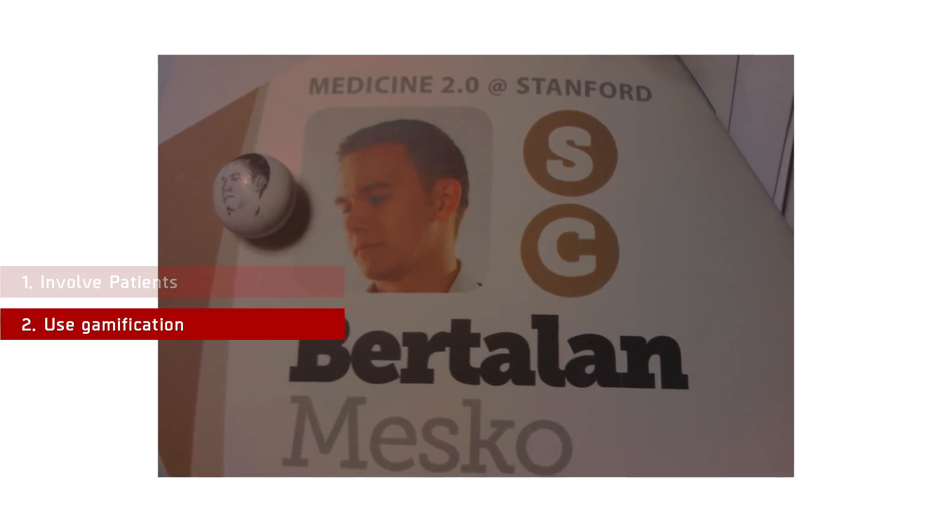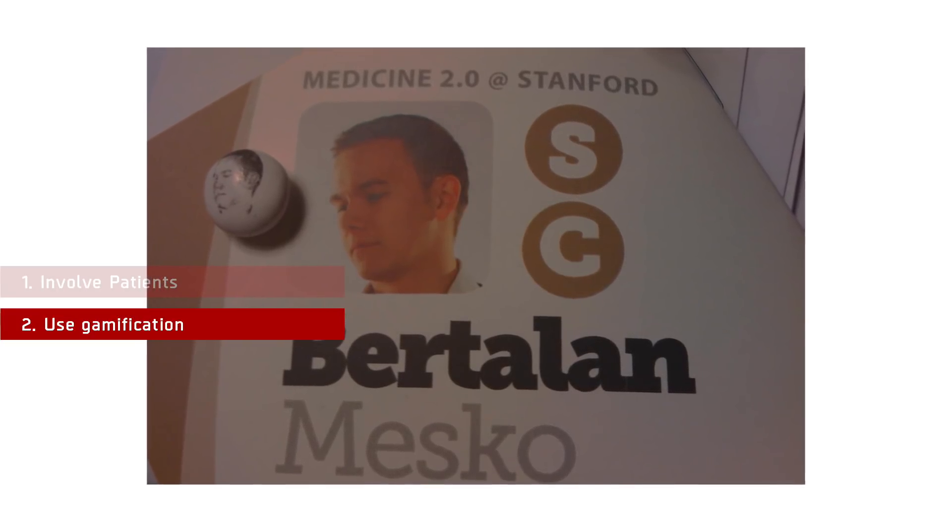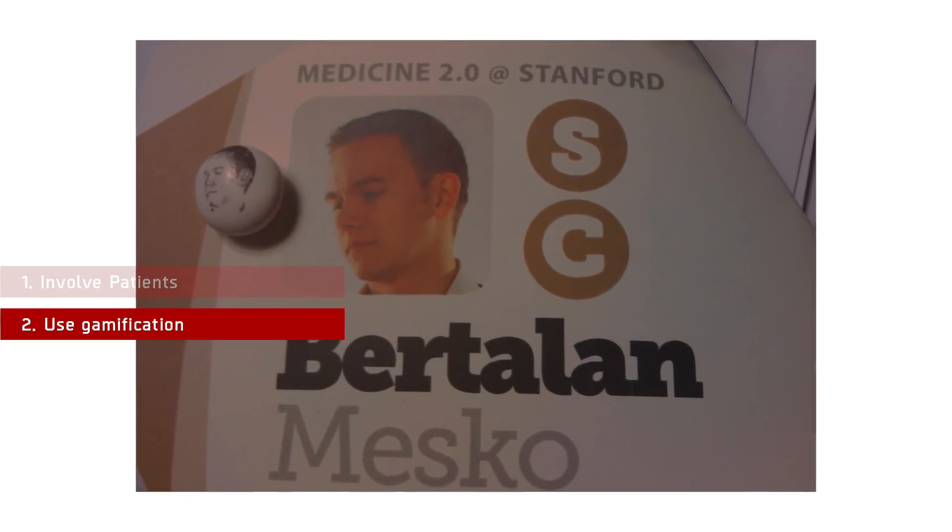Number 2: Use gamification. There are already many conferences providing apps with schedules and speaker descriptions. But what if apps were built upon gamification? The French event Doctors 2.0 and You made people compete against each other about who takes more steps a day. Stanford Medicine X gave out M&M candies with our faces printed on them, and we had to connect with participants who had the same candies.